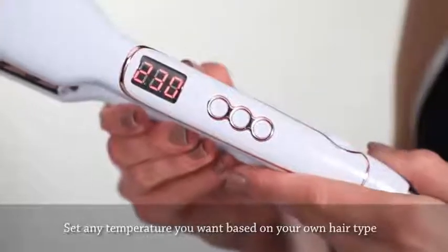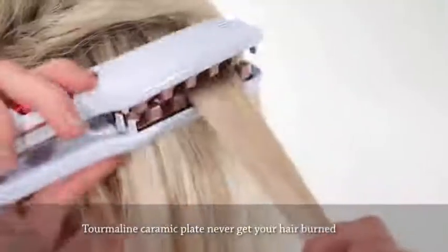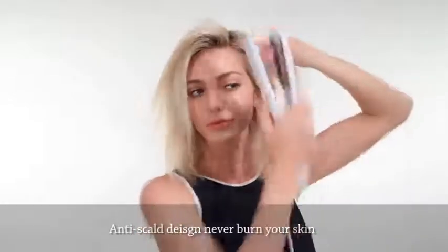The temperature can be adapted to any hair type. It goes up to 450 degrees, but the special scratch-resistant material and high-quality ceramic does not let your hair burn and gives you the best result you could ever expect.